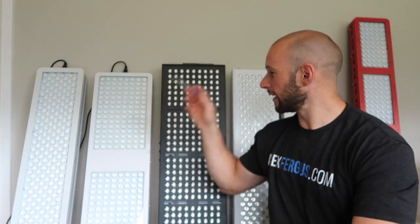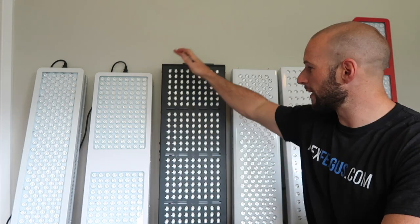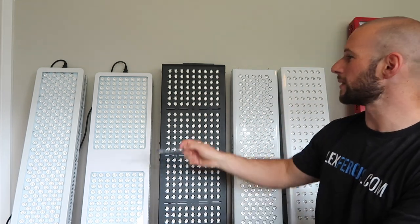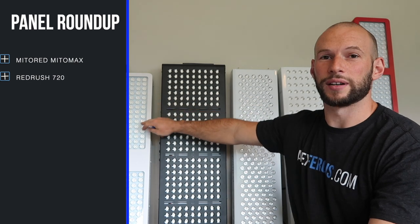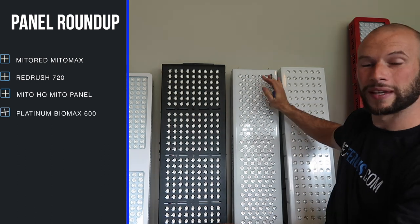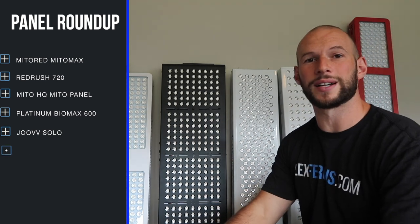I have six panels behind me — probably the most common, popular body panels on the market today. By body panel I mean these full-size panels, not the handheld ones, not the bed-style ones. We have the Mito Red Mito Max, the Red Therapy Red Rush 720, the Mito HQ Mito panel, the Platinum LED Therapy Biomax 600, the Juve Solo, and right behind me at the end, the tall one, the Red Light Rising full stack.